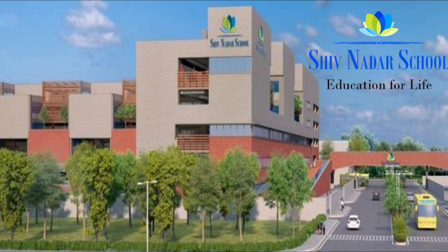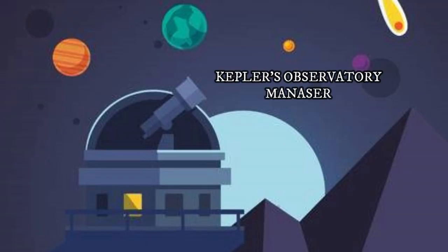So friends, in this video I am going to share my experience with you all. I study in Shavnath School, Faridabad. My school had organized an educational trip for us at Kepler's Observatory, Manusel. It was a very informative, educative and interesting trip for all of us, so I thought of making a short video to share the same with you all.